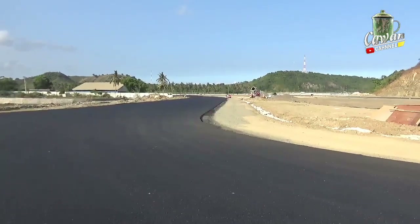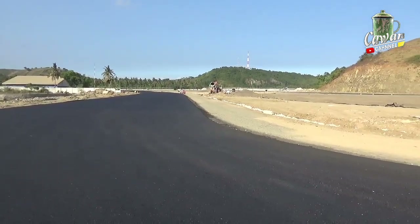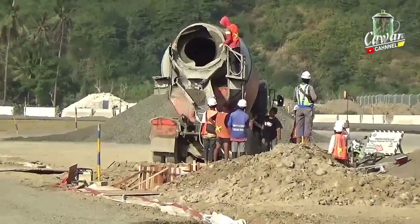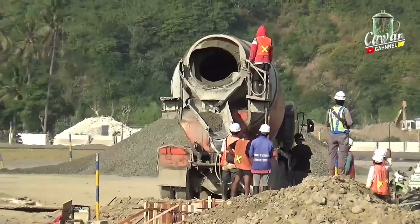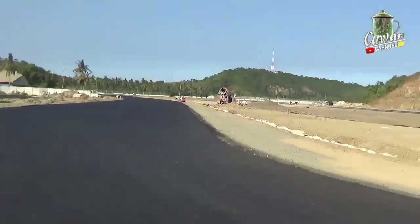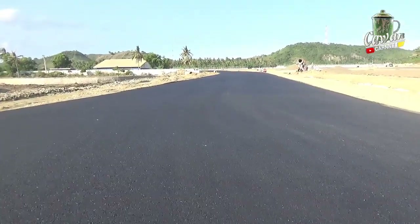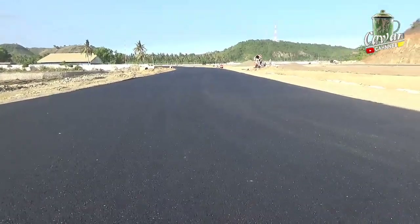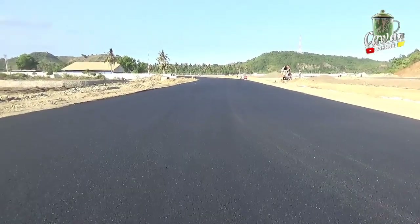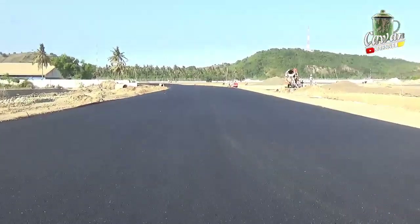Here we can also look at the pengecoran untuk sistem drainase. This is the last step that was done in the service route from the left side of Turn 11 to Turn 12, and now we have to go to Turn 13.